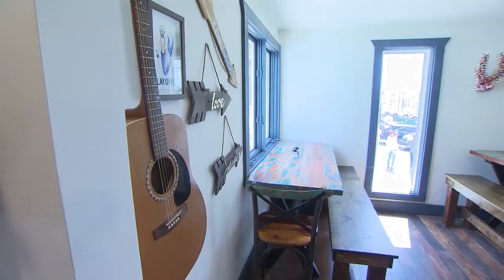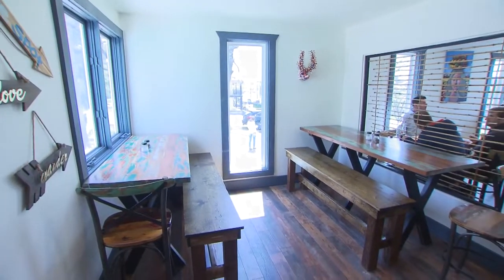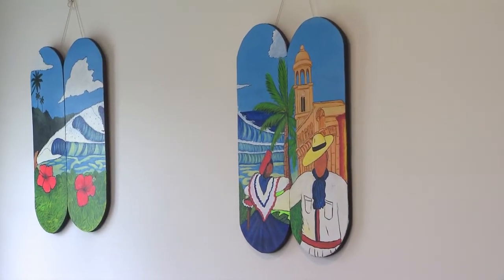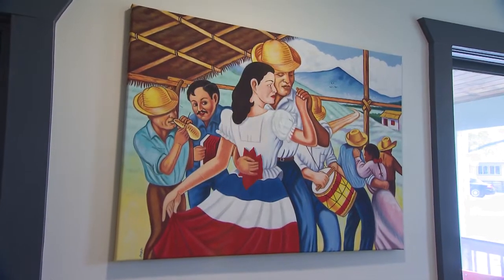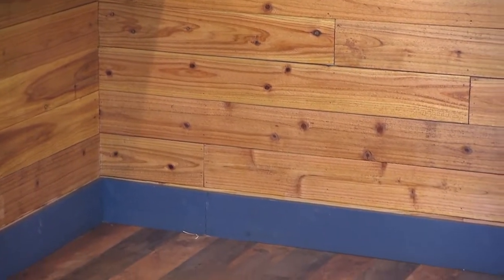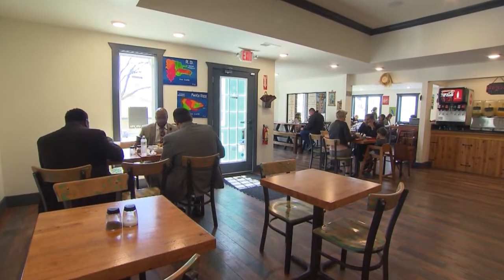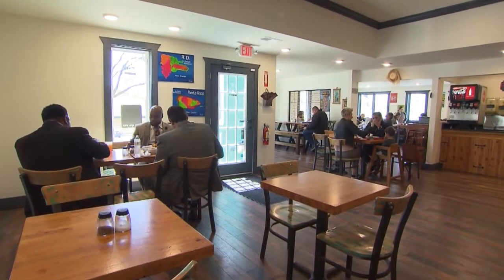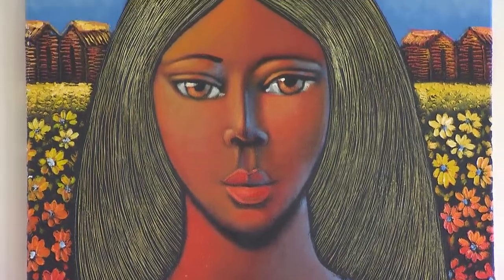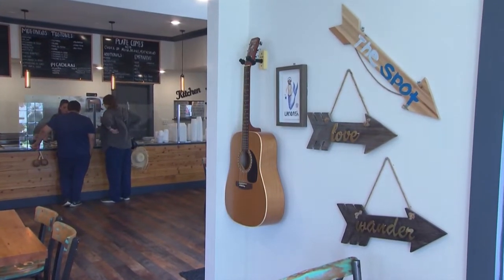Dee added to the homey feel with the decor in the cafe, taking a hands-on approach and getting involved in every part of the dining area. "I was very hands-on. I chose the wood for that bar. I chose my floor. We did our tables, our chairs. We painted and repainted like three times until I got satisfied. All the paint you see is one of my cousin's work. My son has his spot with his guitar and all that."